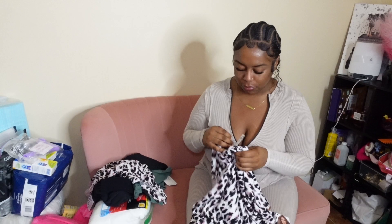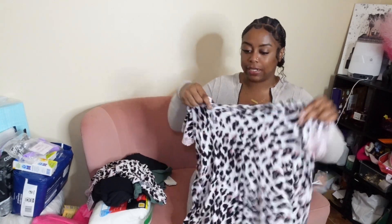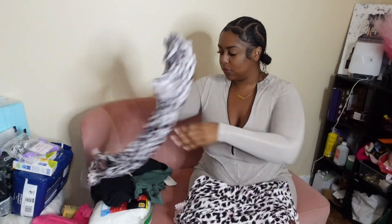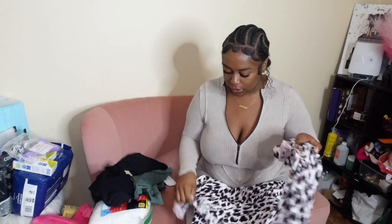First thing first, I have two dresses that I'm gonna wear post-surgery. I got these from Ross for $9.99 — they're just really stretchy and not too much. I got the same dress twice, $9.99 from Ross.